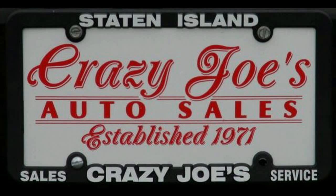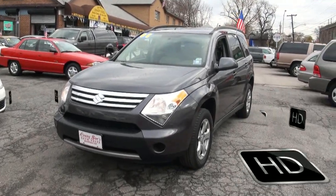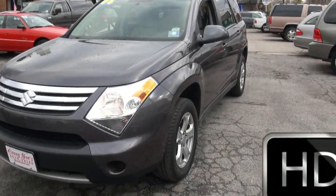Crazy Joe's Auto Sales is proud to market this beautiful automobile. Welcome to Crazy Joe's Auto Sales once again. This is a 2008 Suzuki XL7.